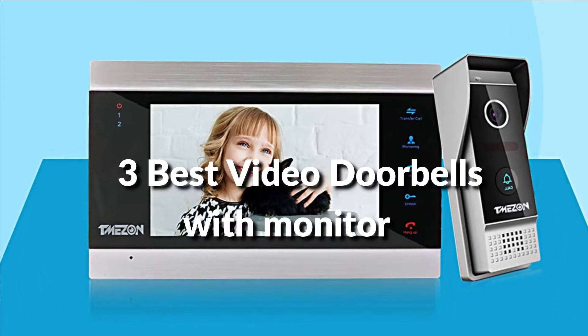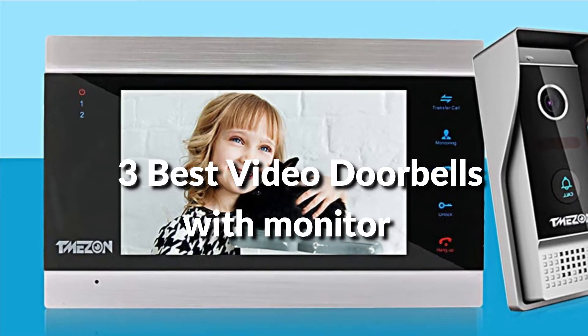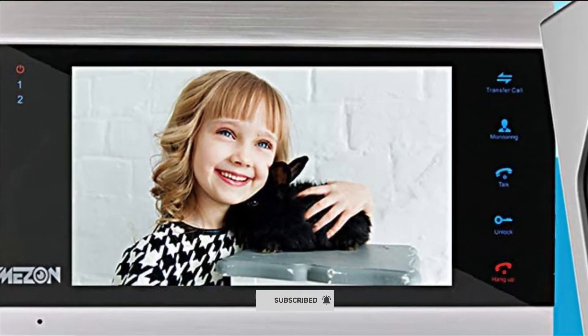In this episode, I will show you the three best video doorbells with monitor in 2022. Before proceeding to the video, subscribe to my channel for future updates. Let's get started.